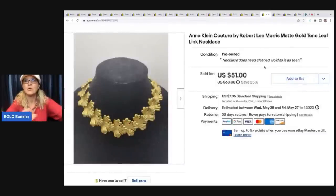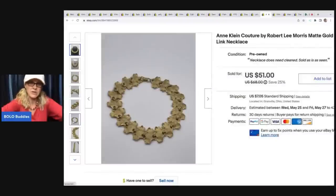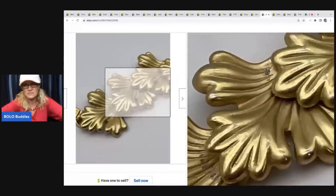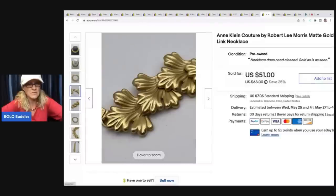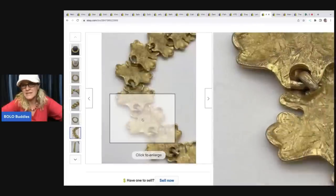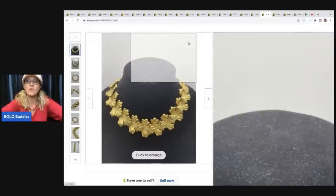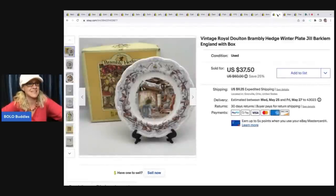The next item is this Ann Klein gold tone leaf link necklace. I put in the description that it does need to be cleaned - I didn't want to take the time to do that, though I probably could have gotten more. You can see some dirt in between and some light scuffs - plate wear maybe. I ended up selling this for a best offer of $40 and the buyer was all in for $47.65. This one was from my original 344 pounds of jewelry that I purchased in a bulk buy. I still have so much of that to list.